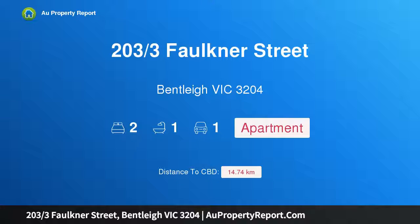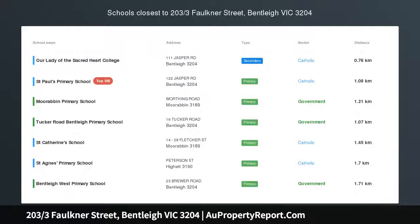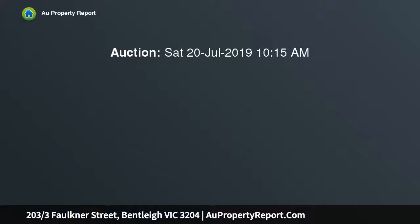Hi, I am glad to introduce property 203/3 Faulkner Street, Bentleigh VIC 3204 — a spacious, sun-drenched stunner.